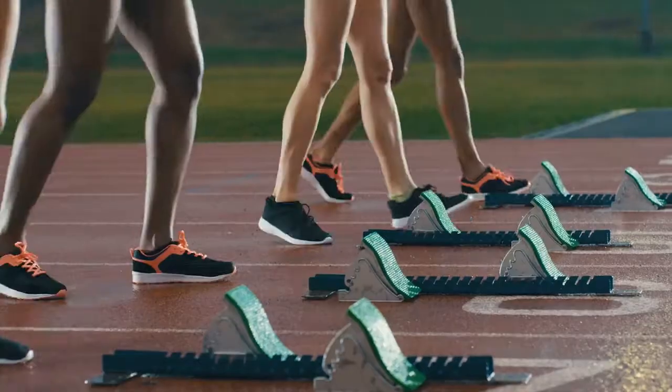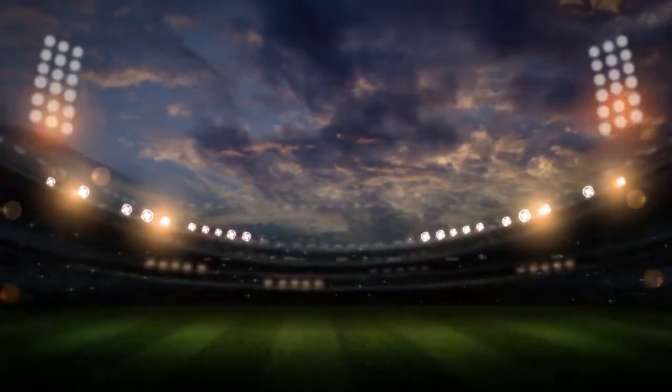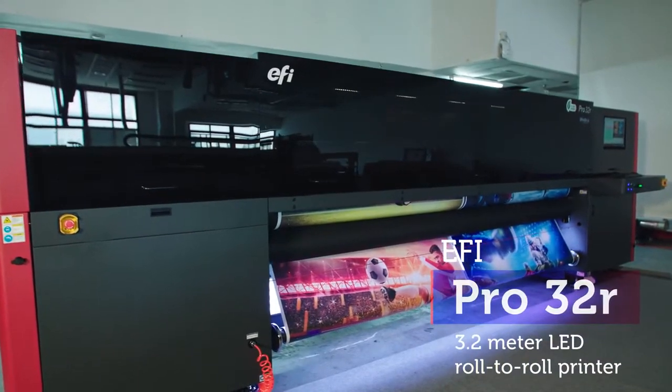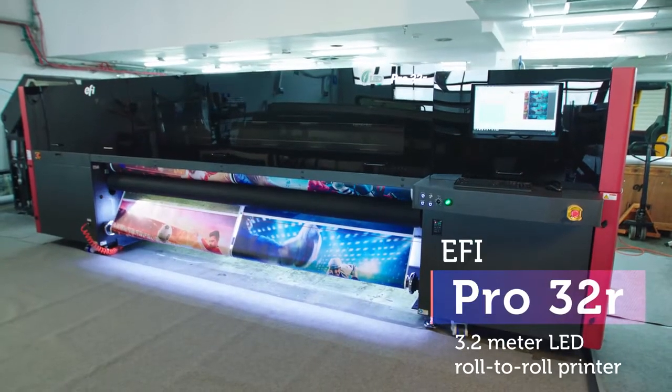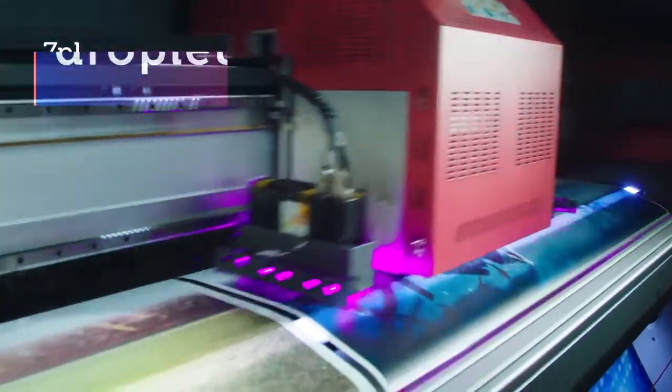This is the moment to up your game. Introducing the EFI Pro32R Wide Format Roll-to-Roll UV LED Printer Platform.